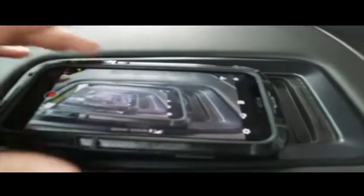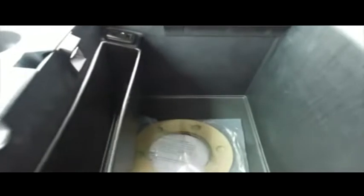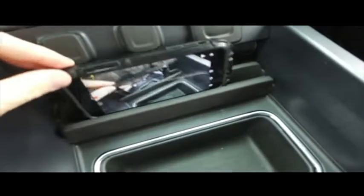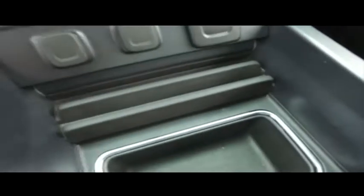Let's check out your center console — wireless phone charging station, elbow deep storage, USB auxiliary port. You got your cup holders. You're on the trail, off road — it's going to keep your phone nice and steady.